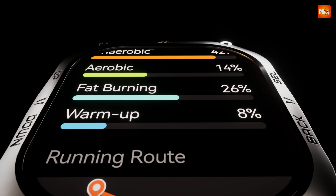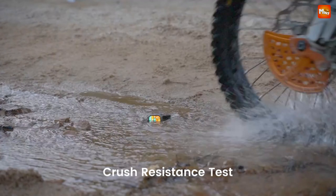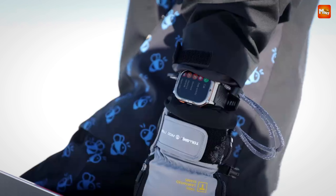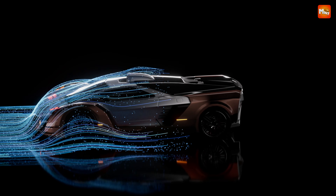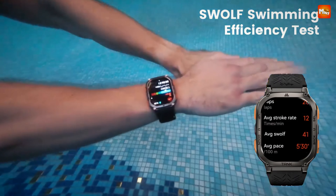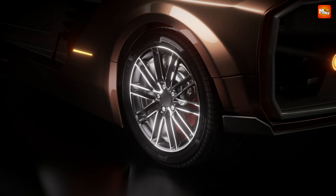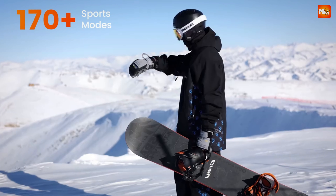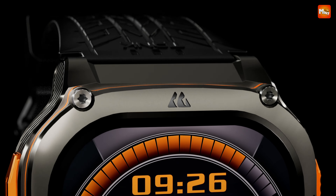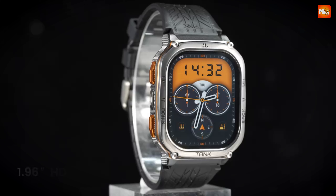The Kospet Tank M3 Ultra boasts a robust 480mAh battery that can last up to 15 days on a single charge and 50 days on standby. This watch is also equipped with the VP60 BioTracking Optical Sensor, providing accurate heart rate, blood oxygen, and stress level tracking. It even analyzes your sleep quality and daytime naps, ensuring you wake up feeling refreshed. Customization is key — choose from over 500 watch faces and enjoy exclusive features on the Kospet Fit app, making your smartwatch experience truly unique.